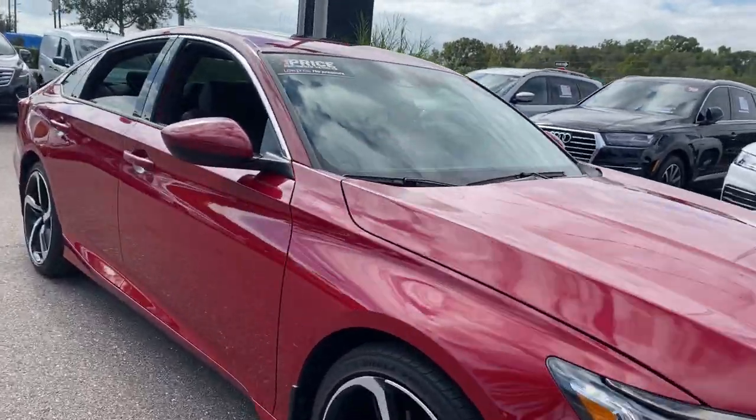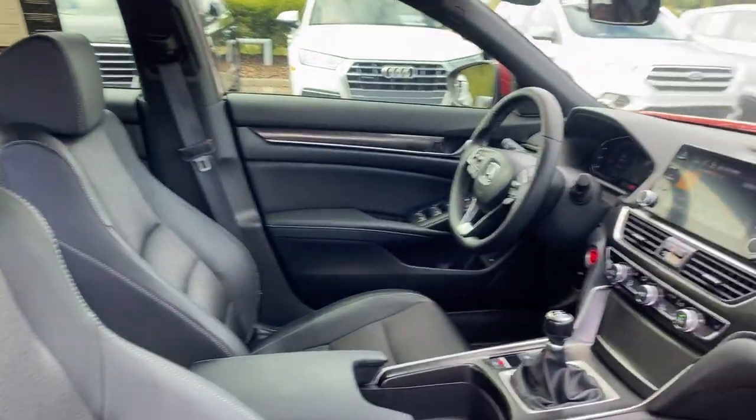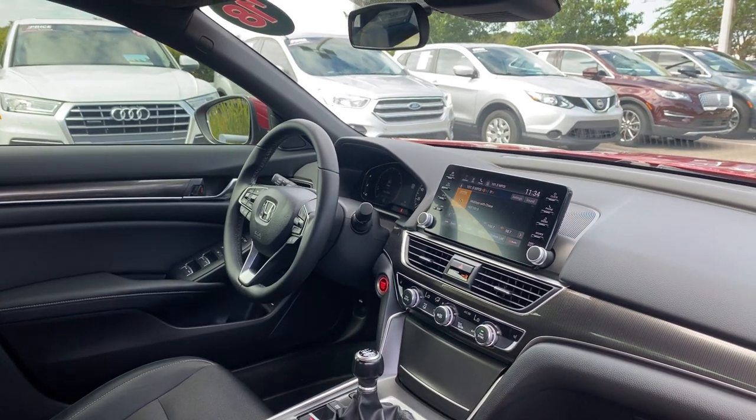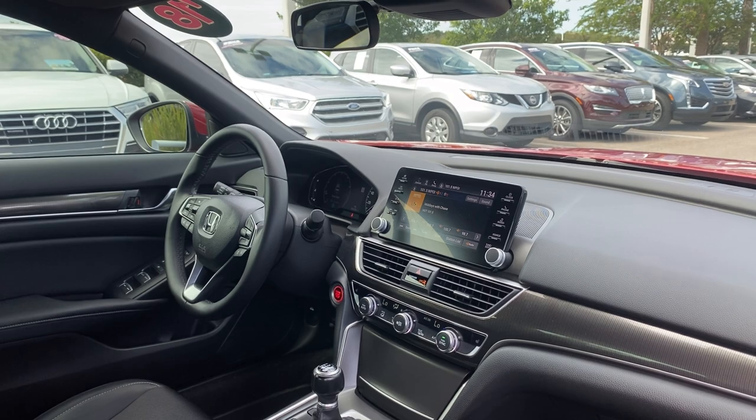This is a 2018 Honda Accord Sport. Red over black interior, power driver seat, power windows, locks and mirrors, leather wrapped sport steering wheel, cruise control, Bluetooth for your cell phone, and push button start.